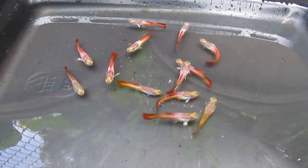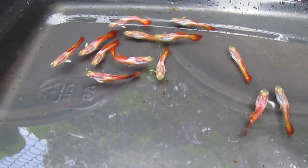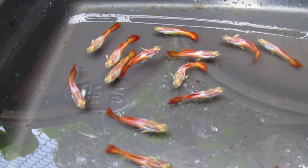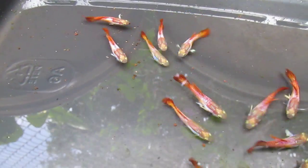Hi, everyone. This is my current generation of male guppies. These are now 53 days old, and you'll notice that several of them have either their right or left pectoral fin with color in it.